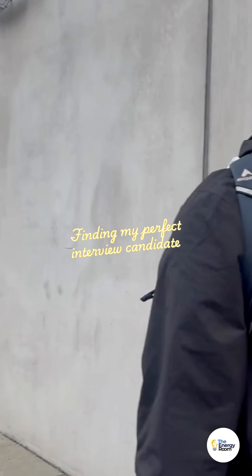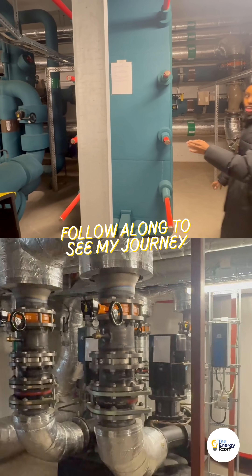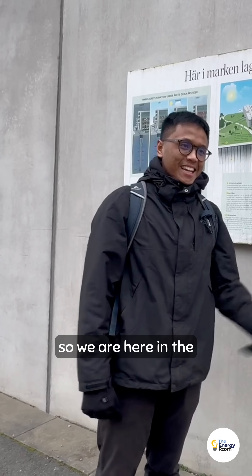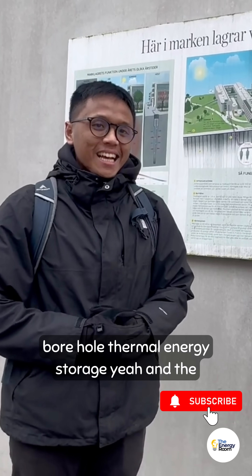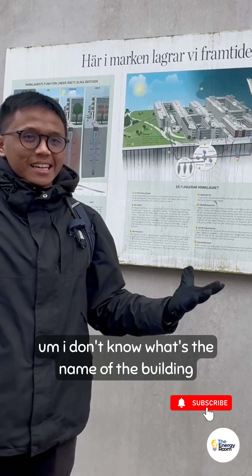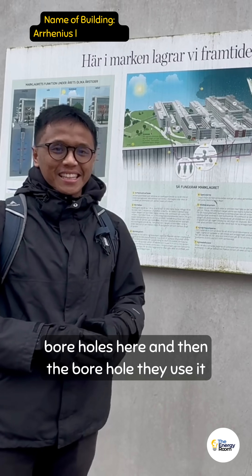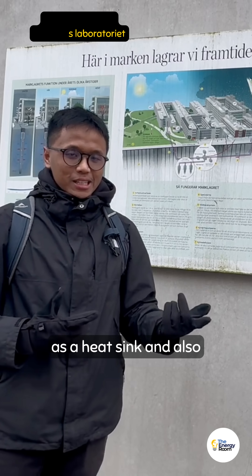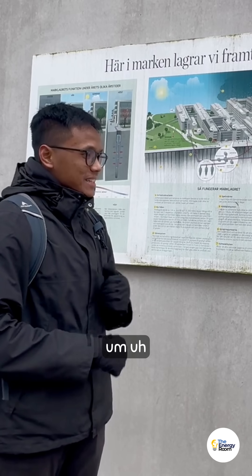We are here in the book hall. In this building they have 130 book halls, and they use it as a heat sink — the heat depends naturally on the ambient temperature.